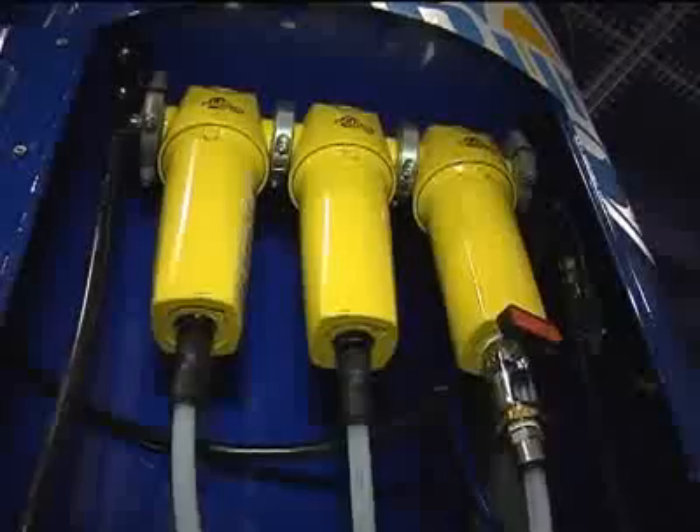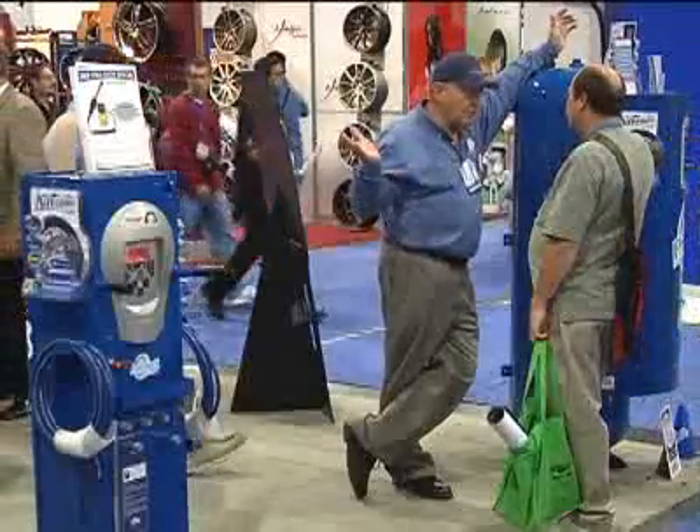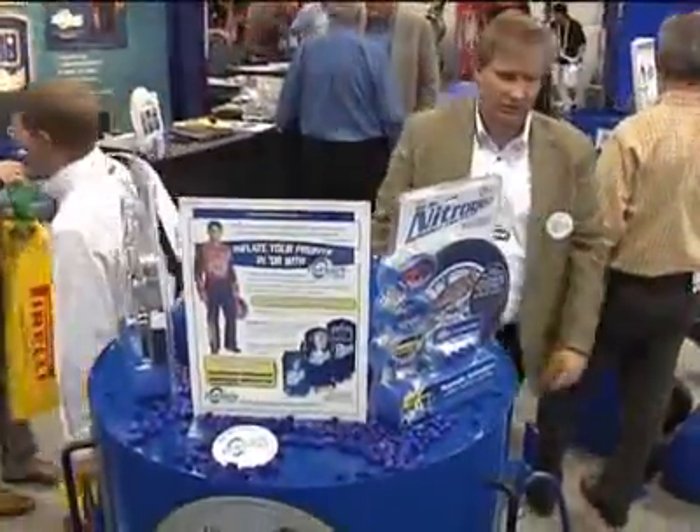Purigen 98 is high purity nitrogen tire inflation gas, and we're bringing this to the masses. It's been used for many years in professional circles, and it has many benefits — we're trying to bring this to the general population.